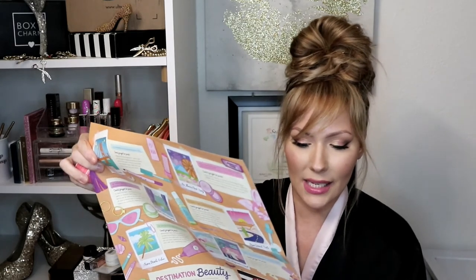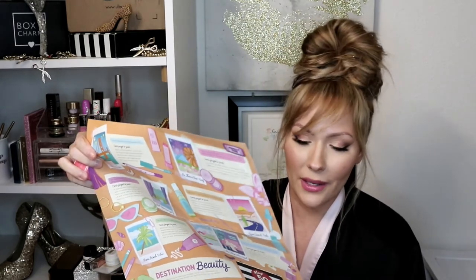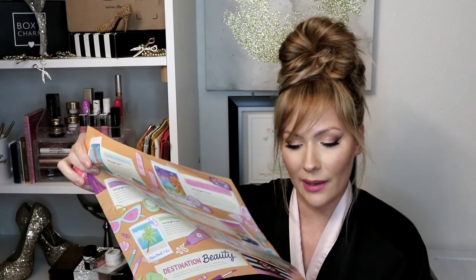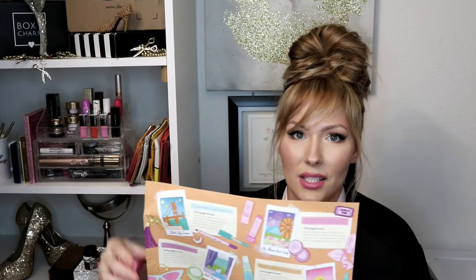The last item I have is the Laneige Lip Sleeping Mask in Original Berry. I was hoping to get vanilla because I love vanilla, but oh well. It's an overnight lip mask — the packaging says it needs more time to moisturize while you sleep. It says Laneige, a leader in the K-beauty scene for more than 20 years, uses hydro-ionized mineral water that delivers intense moisturization. I've heard nothing but good things about this, so I'm excited to try it.